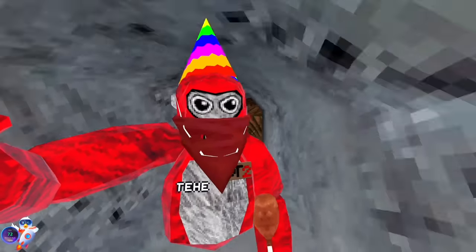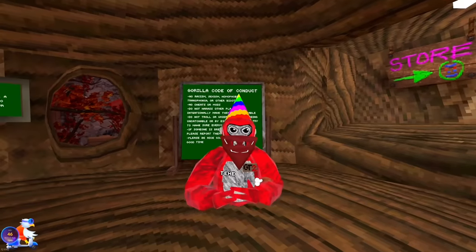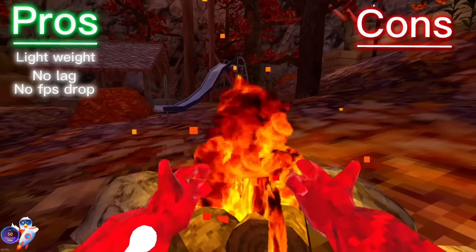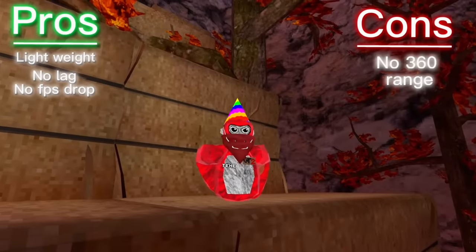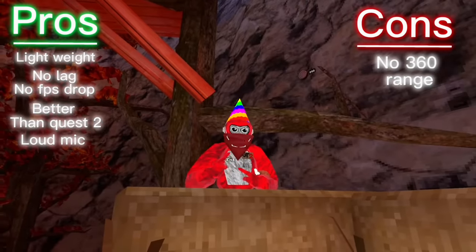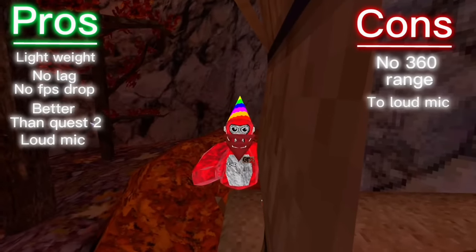Let's get into some more gameplay — I want to see how the caves work. These controllers are super light; I feel like I'm not even holding anything. As for pros and cons now that I've played with it a bit: the lightweight is a real benefit, the clear visuals and no stuttering or lagging with the frame rate are amazing, and tracking is amazing. But you can't put your hands behind your head or back as easily. The mic is right by your mouth so you're extremely loud.